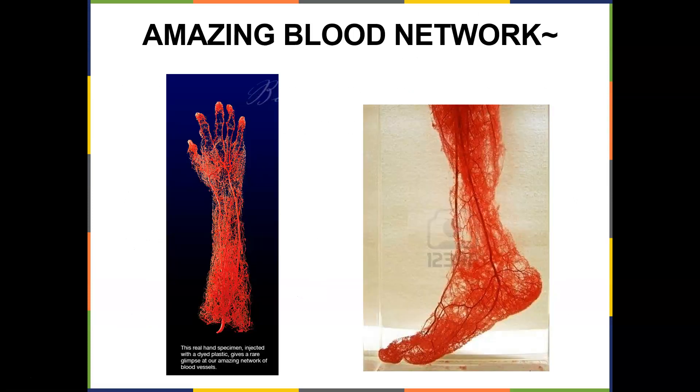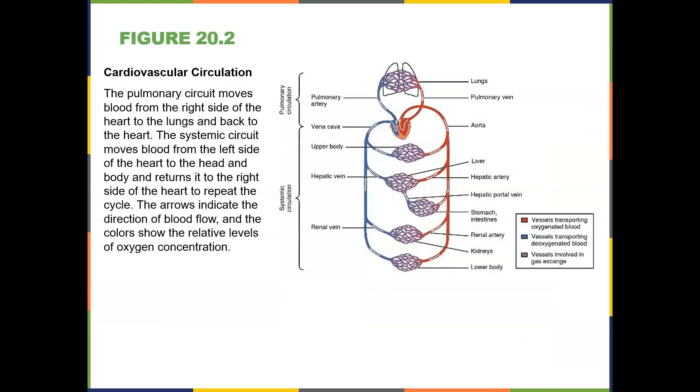Check out this amazing blood network. In a nutshell, the cardiovascular circulation: the pulmonary circuit moves blood from the right side of the heart to the lungs and back to the heart. The systemic circuit moves blood from the left side of the heart to the head and body and returns it to the right side of the heart to repeat the cycle. The arrows indicate the direction of blood flow and the color shows the relative levels of oxygen. Arteries are oxygen-rich bright red, capillaries have a mixture, and veins carry deoxygenated blood.